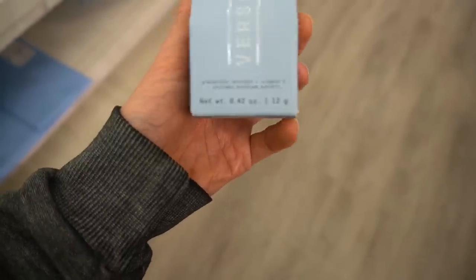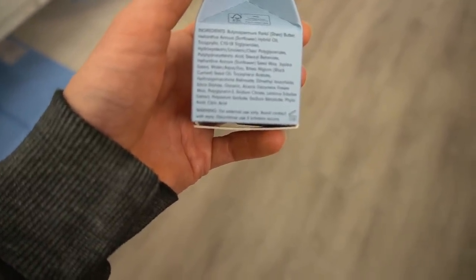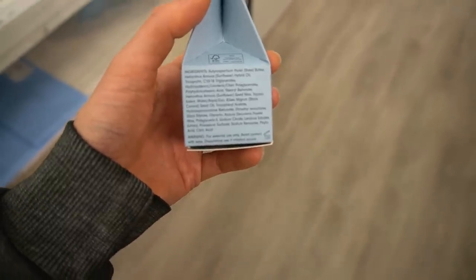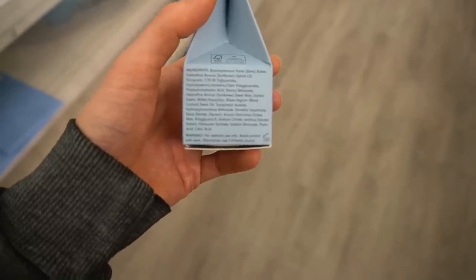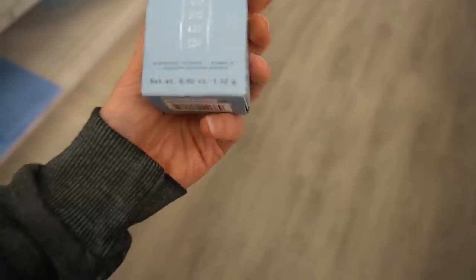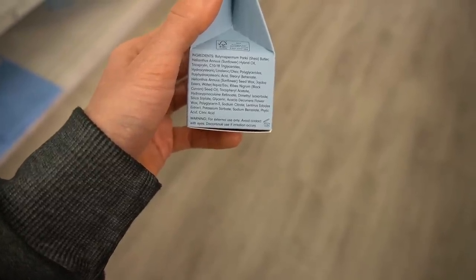The ingredient is Granactive Retinoid, otherwise known as hydroxypinacalone retinoid. It's a retinol ester, and historically retinol esters have not been particularly effective at getting into the skin and improving collagen. So this may help smooth out fine lines, but to what extent that's due to the Granactive Retinoid versus this just being a moisturizing formula would be hard to tell.